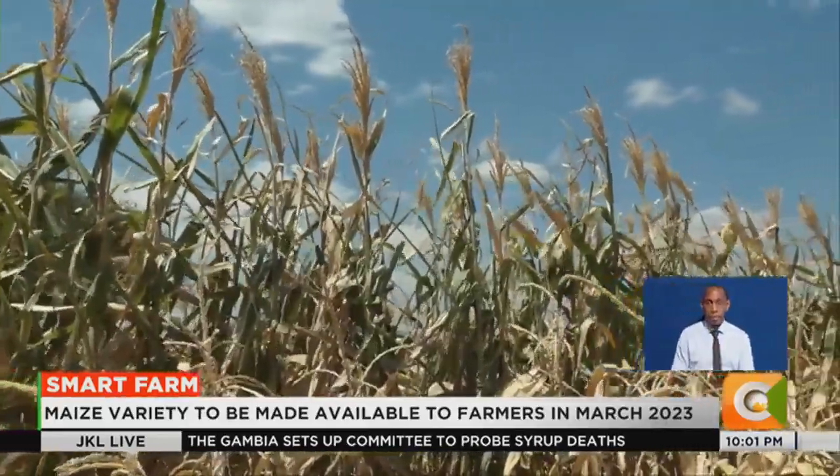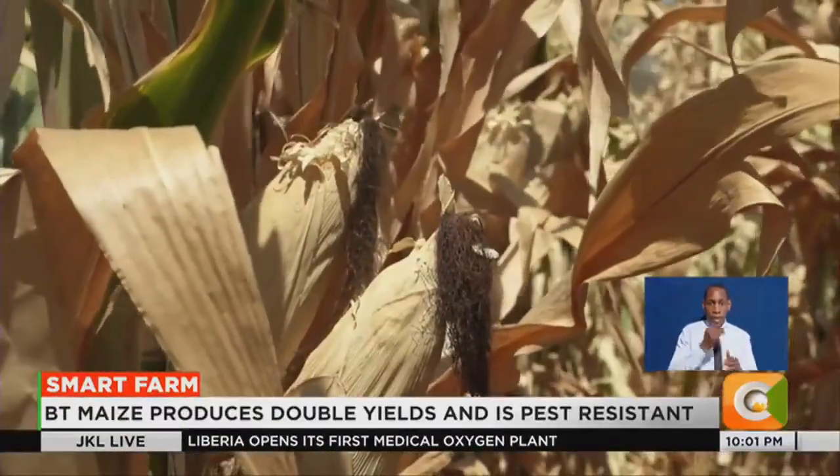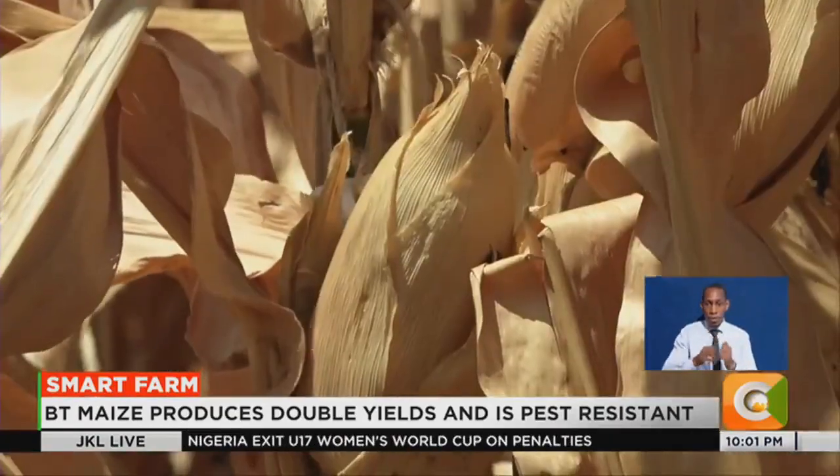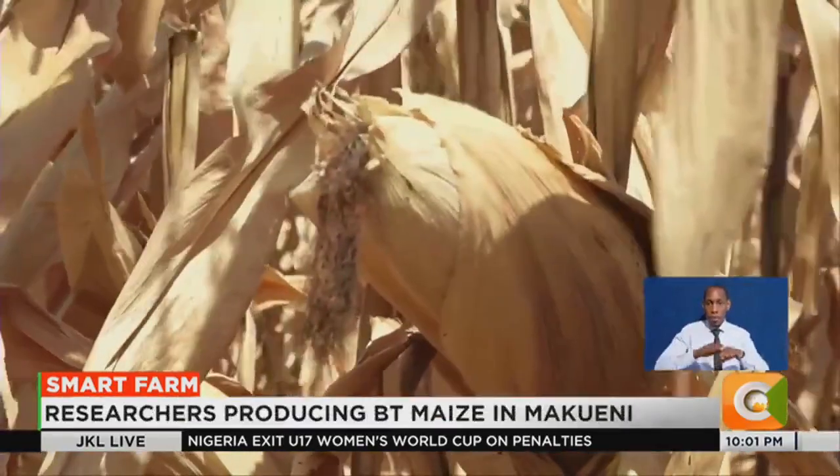According to scientists at KALRO, cultivating Bt maize has a number of benefits, which include doubling of maize productivity from 8 to 17 bags per acre to between 28 to 35 bags per acre, improving grain quality by reducing rotten grains, and reducing the annual 4 to 12 million bags of maize imports. We are seeing a bright future because a country can only develop by taking advantage of more modern technologies, enhancing productivity, and getting value for the investment — value for money.